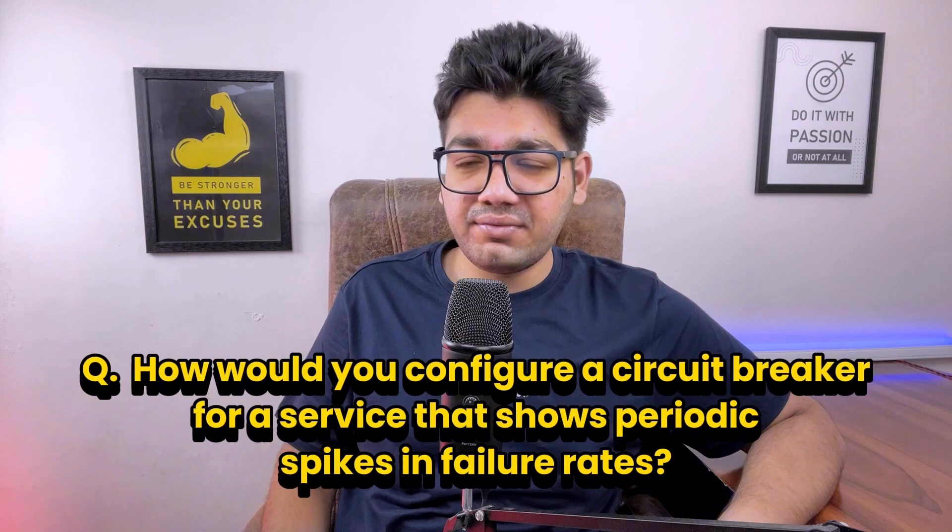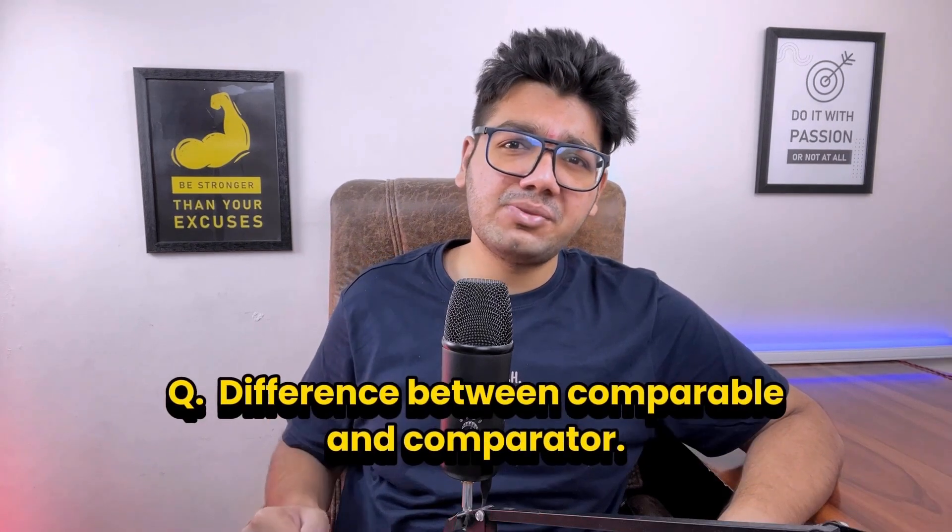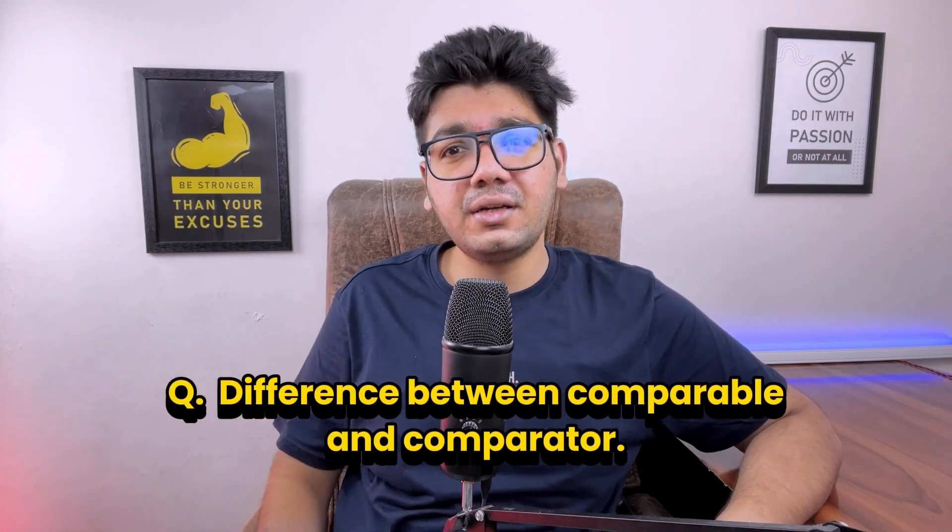There was also a follow-up question on the circuit breaker: how would you configure a circuit breaker for a service that shows periodic spikes in failure rates? One of the ways to configure it is by setting a higher failure threshold and a shorter reset timeout.